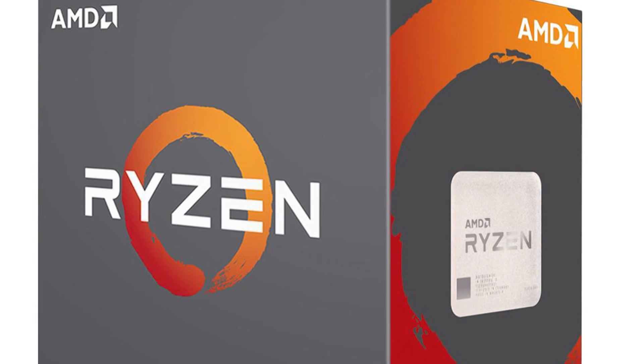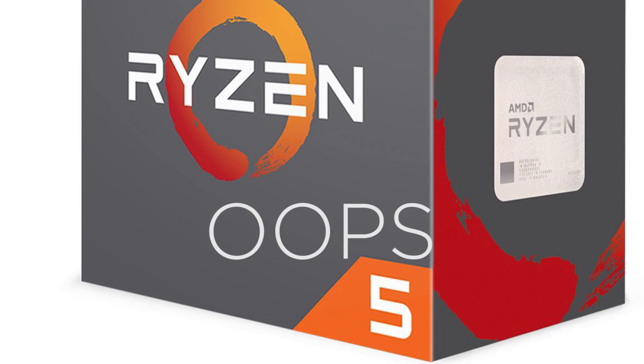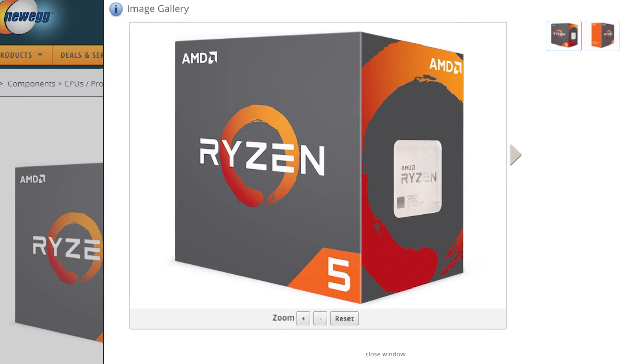Welcome back to Gamermeld. Ryzen 5 has seen leaks and benchmarks from a multitude of areas thanks to early sales that shouldn't have happened, but now the embargo has been lifted and Ryzen 5 is on sale to the masses.